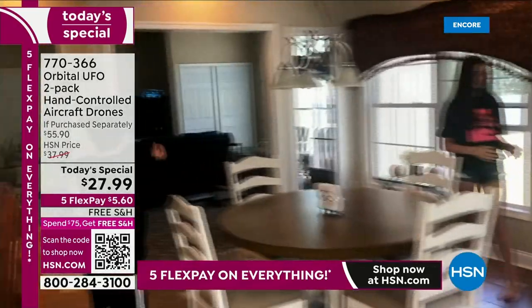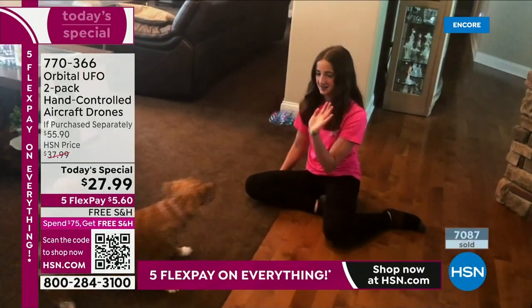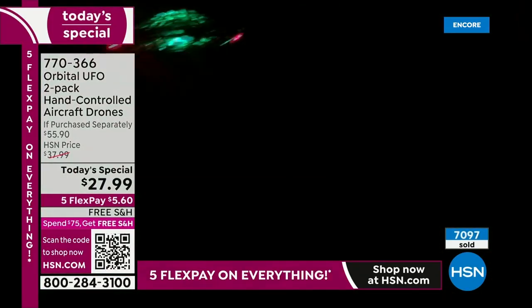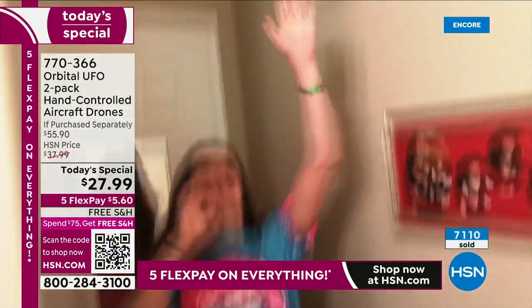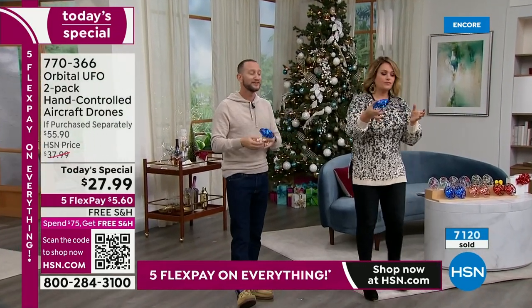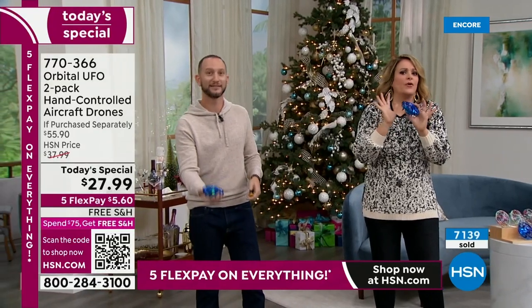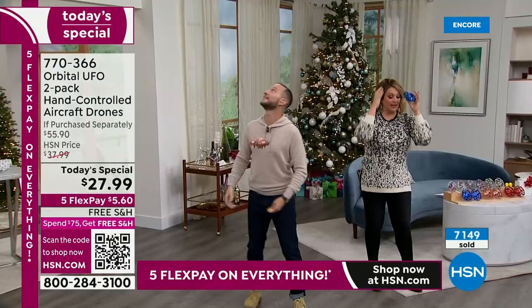That's the nice thing about getting a two-pack — you have double the flight time. You should get about 8 to 10 minutes per drone, so basically 16 to close to 20 minutes total. Think about what this is powering: a rechargeable battery with LED lights, a gyroscope, two infrared sensors — no batteries to buy, the cable is included, and you're getting those two remote controls included for the very first time. The remote control batteries are already included too.